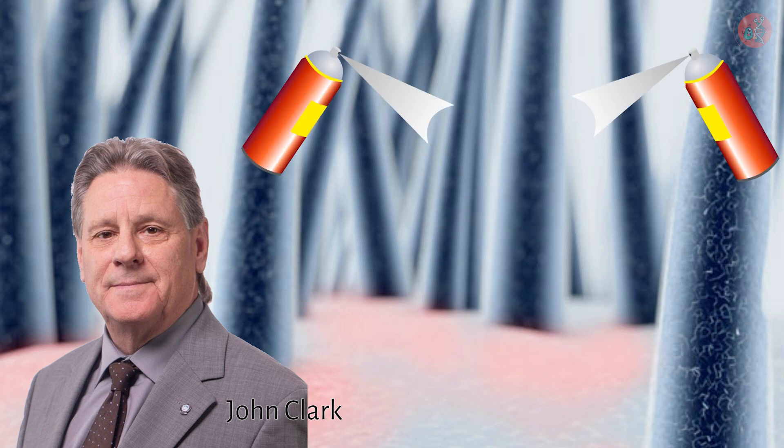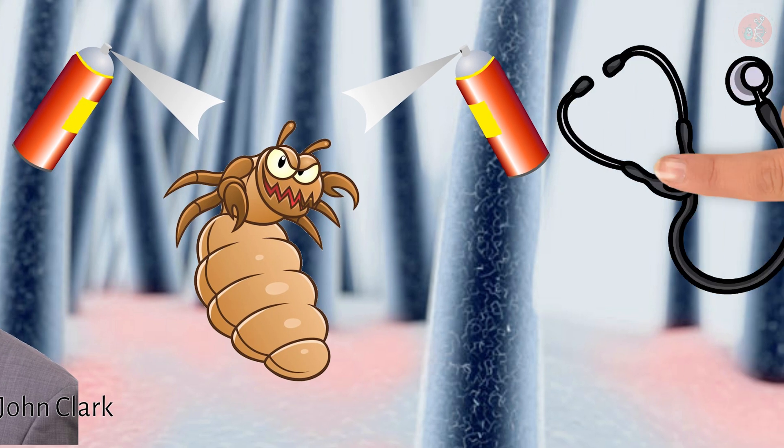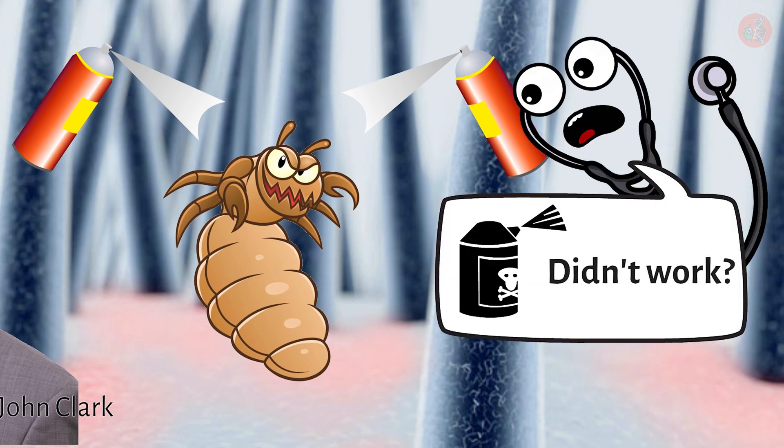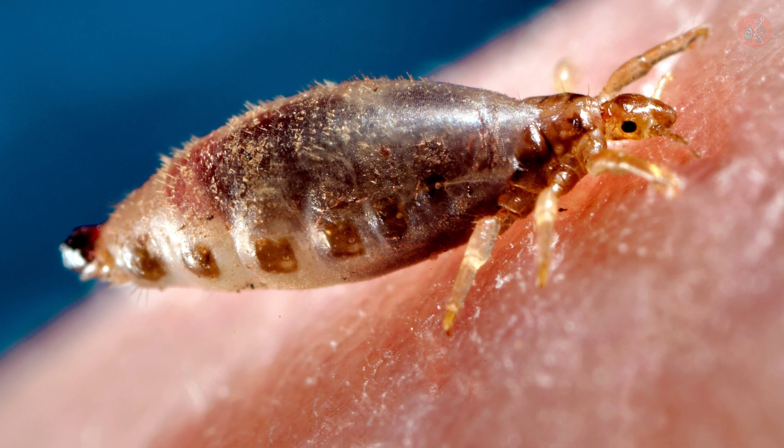have already developed resistances to the natural insecticide pyrethrin as well as the synthetic insecticide pyrethroid. This is why some medical experts recommend using different pediculocides during subsequent treatment attempts — this prevents the head lice from adapting to a specific pediculocide formula, safeguarding against future infections.